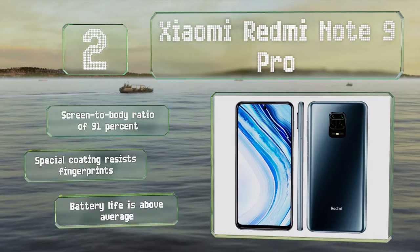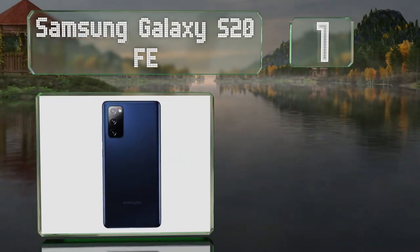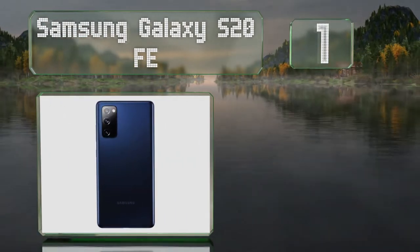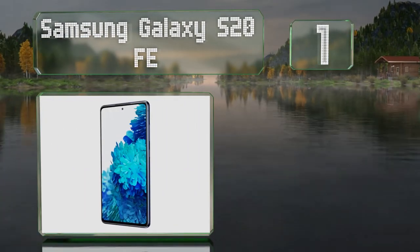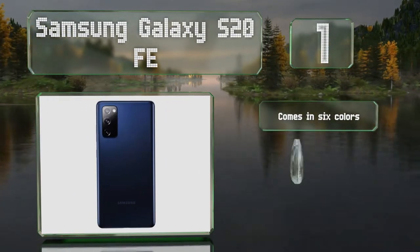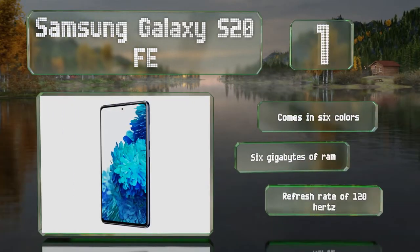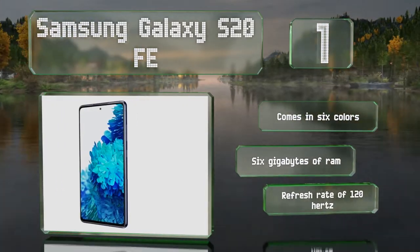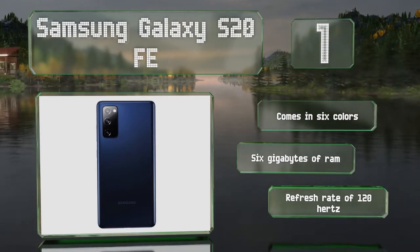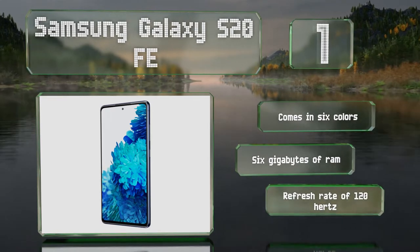And taking the top spot on our list: with 5G connectivity, a 32 megapixel camera and a Qualcomm Snapdragon 865 chipset, the Samsung Galaxy S20 FE packs some of the most impressive components to date. Compared to the rest of the company's line, it makes very few compromises but is noticeably more affordable. It comes in six colors with 6 gigabytes of RAM and a 120Hz refresh rate.